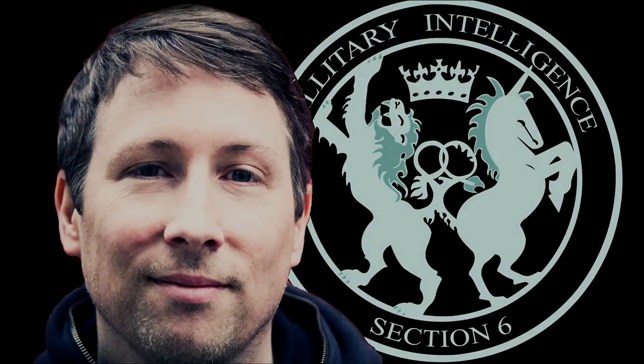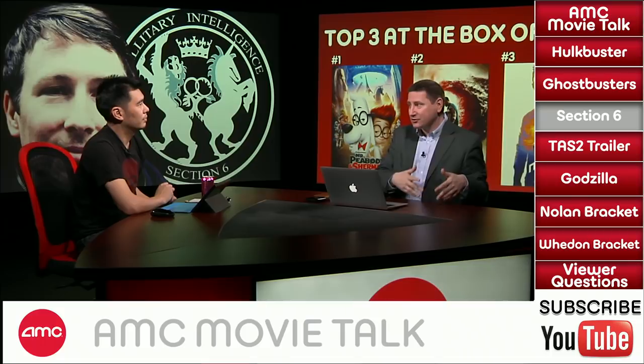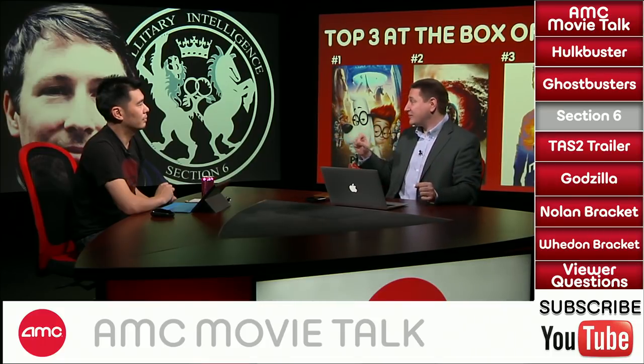Welcome to the Buy or Sell segment. Attack the Block writer and director Joe Cornish is said to be directing the upcoming film Section 6, an exploration of the formation of Great Britain's secret intelligence agency, Military Intelligence Section 6, known more commonly as MI6. Cornish has also been rumored to direct the next Star Trek installment and recently co-wrote the script for Marvel's upcoming Ant-Man. I'm going to buy it — Cornish is a guy who is getting around, and it feels like he's going to be a household name. I love espionage stuff, and going into the actual MI6 sounds cool.